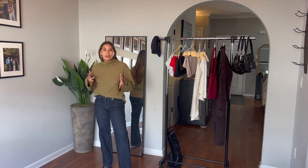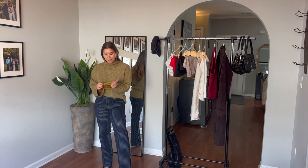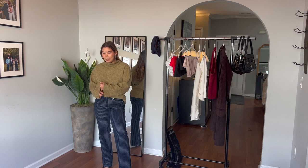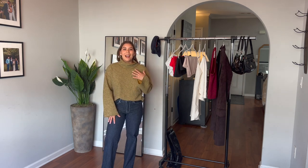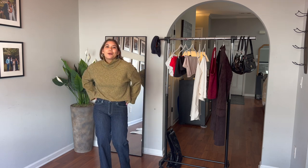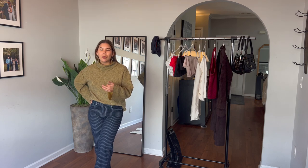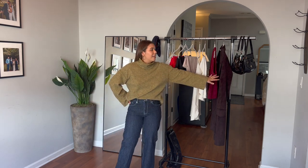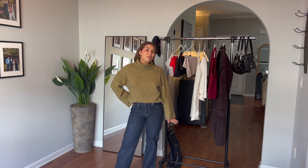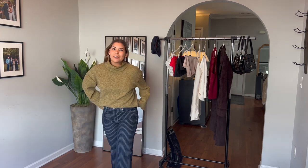Some of my favorite sweaters that I get the most compliments on I actually find at the thrift, and they're such high quality. Something like this looks like it was made by Zara or The Row. I absolutely love it and it's going to be so cozy for winter. I knew if I didn't get these pieces now, I'd want them in the fall and winter. That's it for this video!